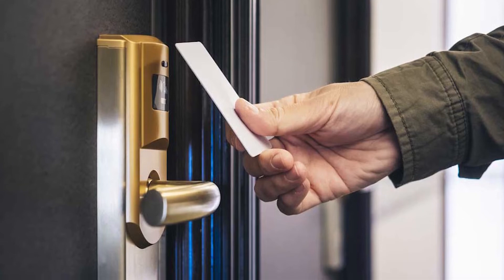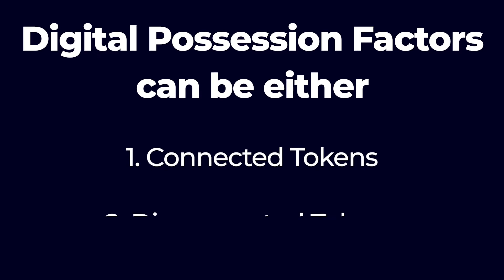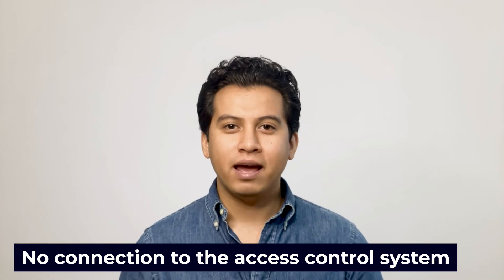Possession factors are items or tokens given to the user or that they possess. This might be a key card in a swipe card system or even a physical key. It could also be a biometric factor, such as a digital signature or a cryptographic key. Digital possession factors can be either connected or disconnected tokens.